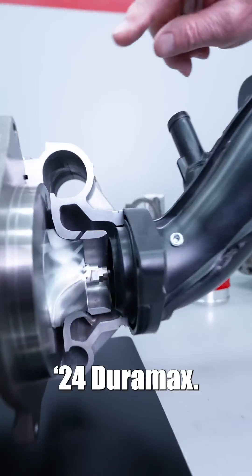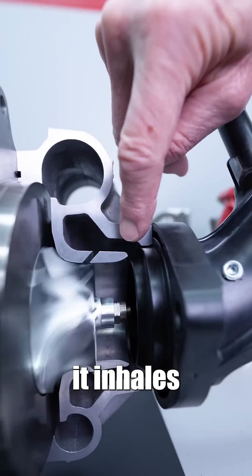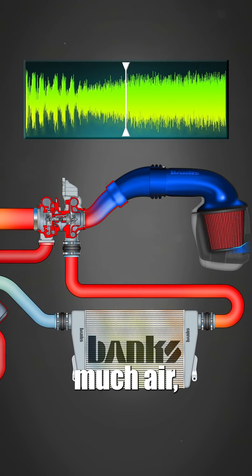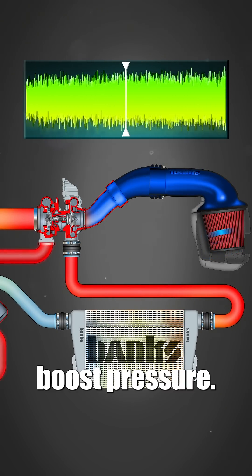Here's a stock turbo from a '24 Duramax. Normally it inhales air into the wheel, compresses it, and sends it to the engine. Surge occurs when you're not moving much air, but you're asking for a lot of boost pressure.